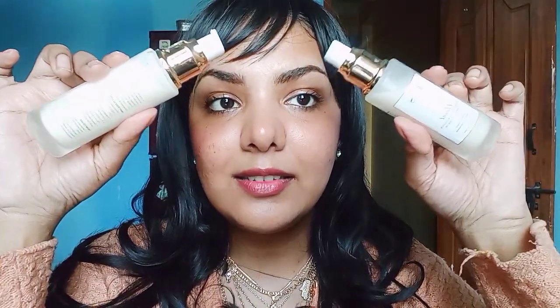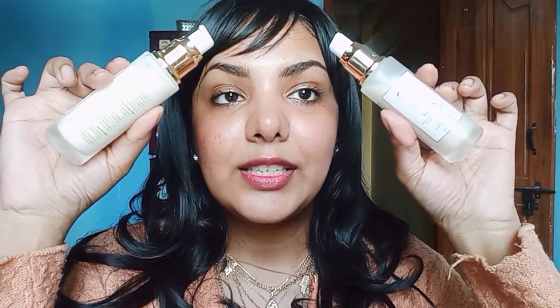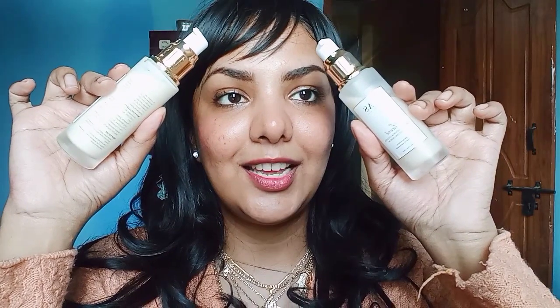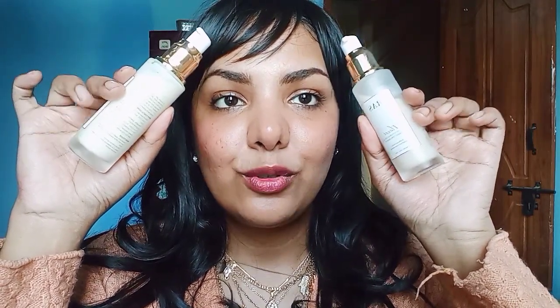I highly recommend these two products, especially if you go out daily. This is the kind of nourishment your skin needs — it makes your skin look beautiful and helps you feel confident, which is the motto of my channel. Just go for these two products; they are really worth buying, even though they are expensive. They are that good.